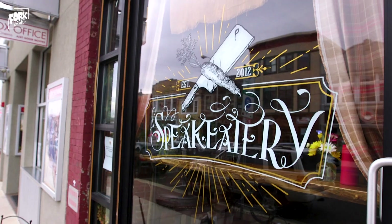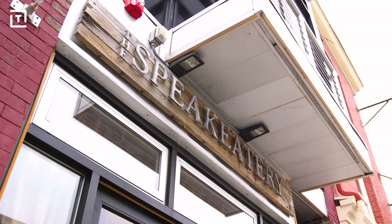I've always been fascinated by sandwiches — there's literally thousands of ways to make them. So when I heard about a place totally thinking outside the bun, I had to go check it out. Today we're headed to the Speak Eatery in Asbury Park, New Jersey, about an hour outside of New York City, to check out their creative and unique sandwiches.